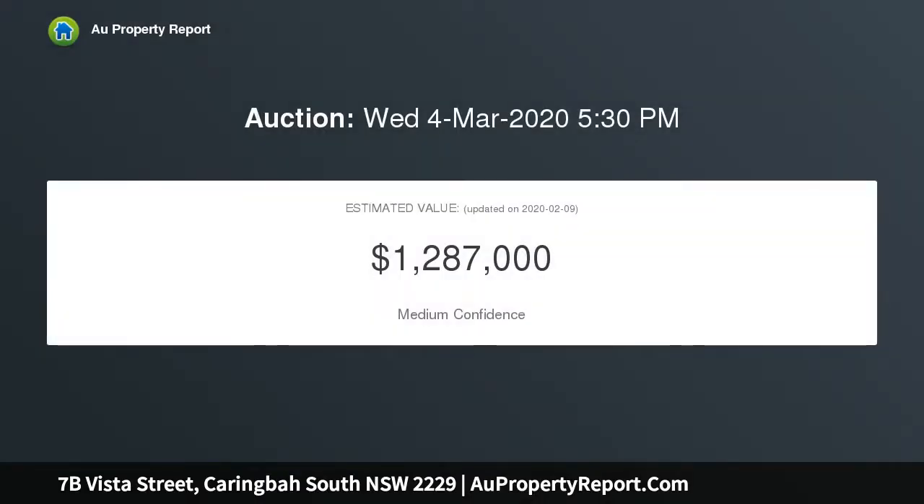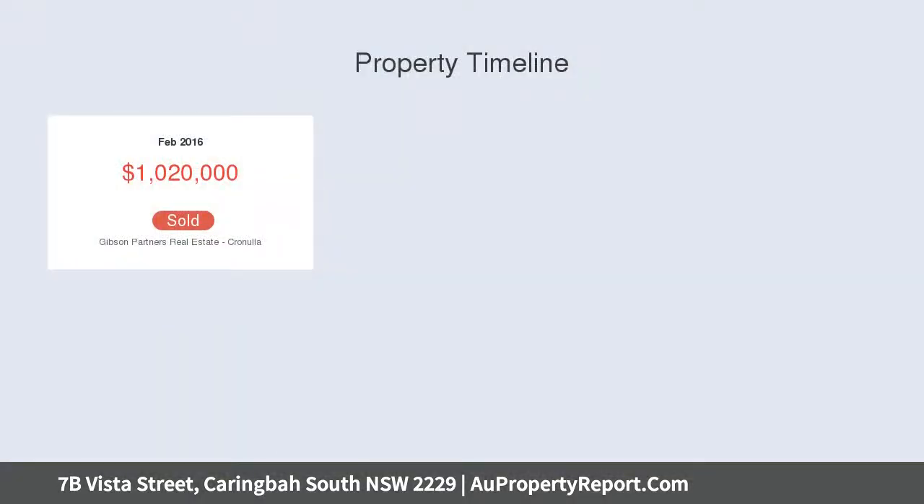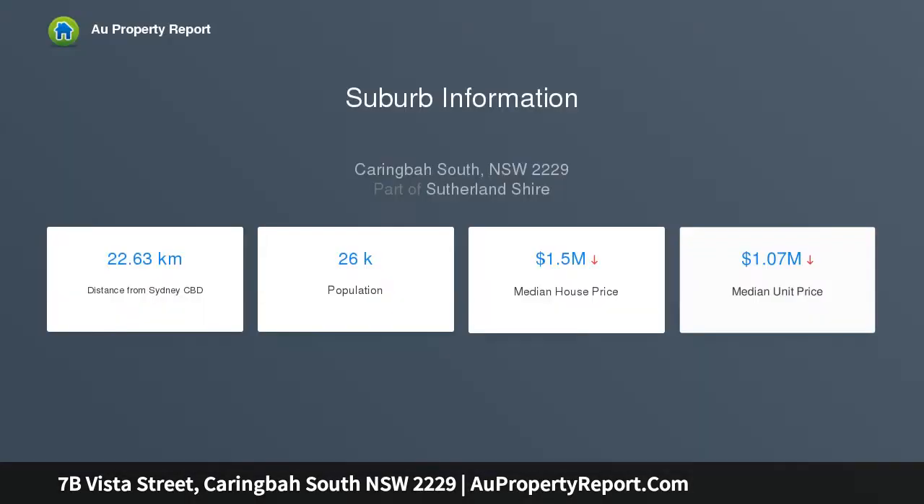High points include contemporary light-filled interiors with plantation shutters, gourmet Caesarstone kitchen with stainless steel appliances, downstairs master bedroom with stylish ensuite and walk-in robe, two bedrooms upstairs with BIRs and designer family bathroom, premium finishes with high ceilings and ducted air conditioning.